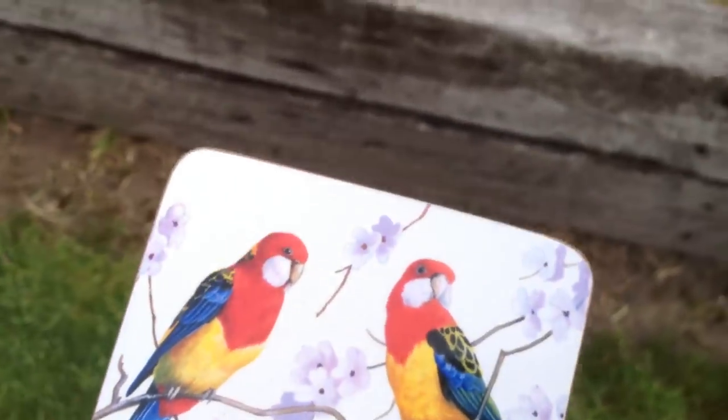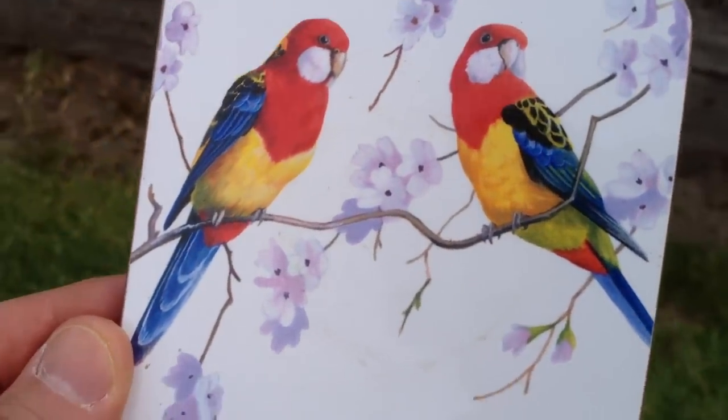Do they come every year? Yeah, they live here. Wow. Thank you for showing me. There you go, everybody — the Rosella. Is it common all throughout Victoria? No, no. It's an Eastern Rosella. Eastern Rosella. Wow. Thank you for sharing that with me. That's really cool.